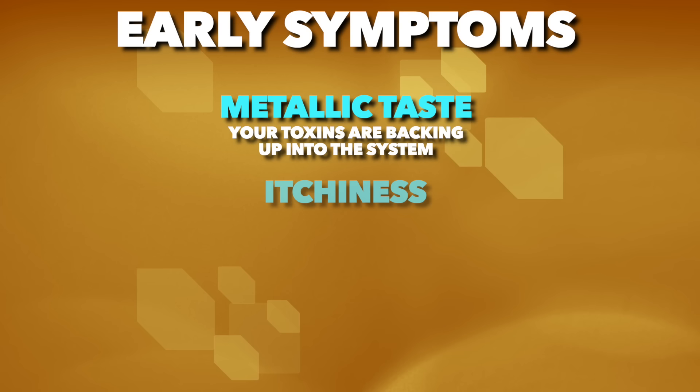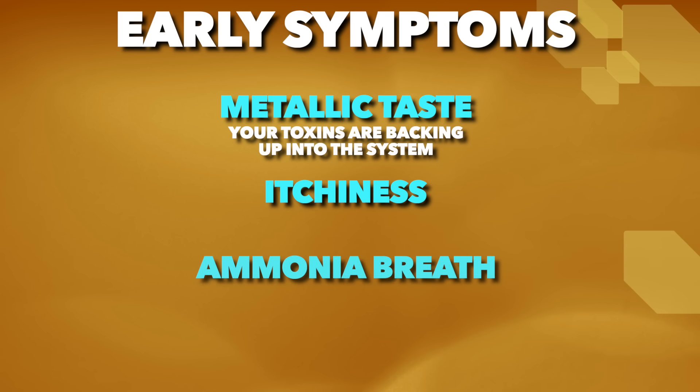Some of the top early symptoms would be a metallic taste in your mouth — that means your toxins are backing up into the system. You can also have itchiness in your body and ammonia breath.